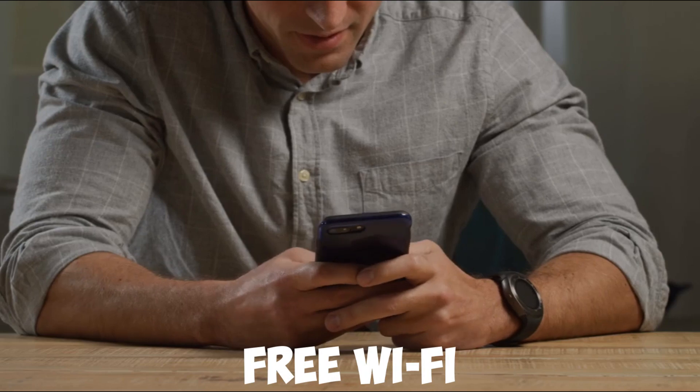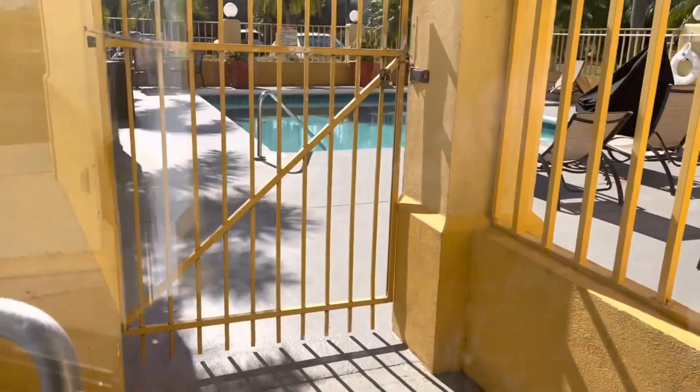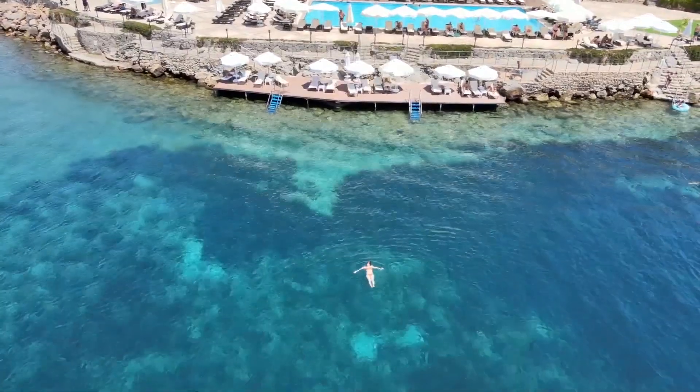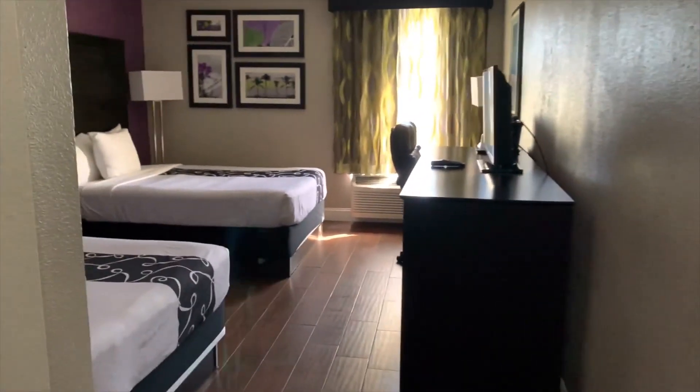including free Wi-Fi, an outdoor pool, hot tub, fitness center, and complimentary breakfast. With shuttle service to the park, guests have easy access to the incredible attractions of Zion. Make your family vacation unforgettable and create memories that will last a lifetime.